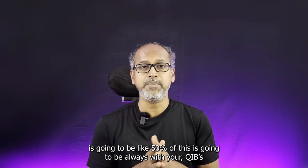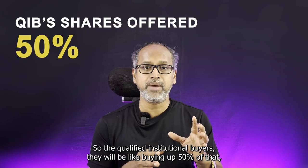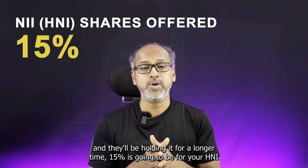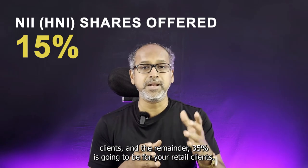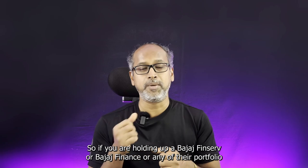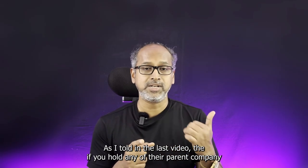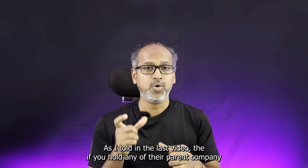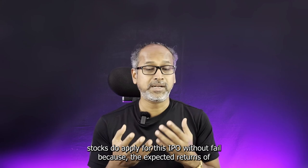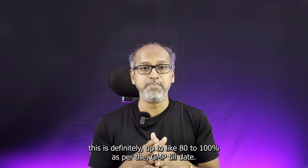The share offering will have 50% going to Qualified Institutional Buyers, who will hold it for a longer time. 15% is for HNI clients and the remaining 35% is for retail clients. If you are holding Bajaj FinServ, Bajaj Finance, or any of their portfolio companies, your chances of getting allotment are high. As mentioned in my last video, if you hold any of their parent company stocks, do apply for this IPO without fail — expected returns are up to 80 to 100% as per the GMP till date.